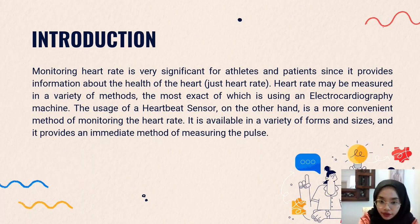Heart rate may be measured in a variety of methods and it also comes in a variety of devices such as smartwatch, smartphone, chest strap, and so on. In the medical field, the heartbeat is usually expressed as beats per minute, which is the BPM.